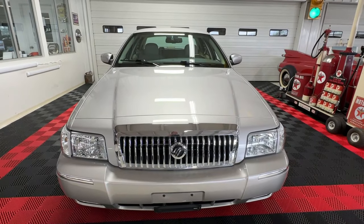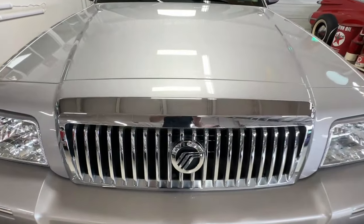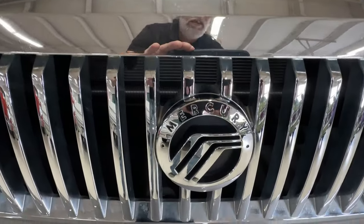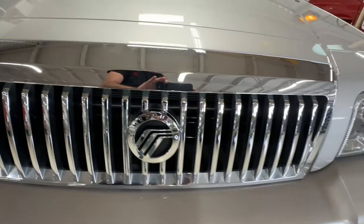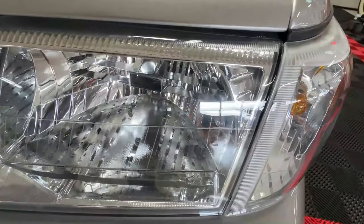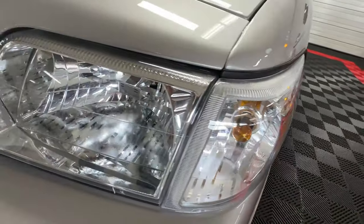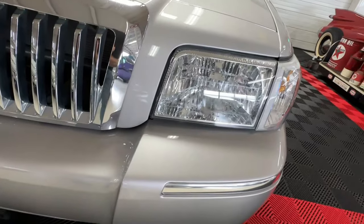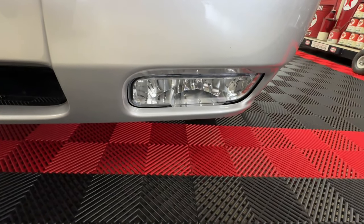Plenty of shine — it glistens in the light. Look at that great waterfall grille up front, brilliant bright work, and Mercury logo right dead center. I wanted to make it a point to show you how nice the lenses on the headlights, side lights, and tail lights are on this car. They are in spectacular condition — crystal clear like brand new. Same underneath with the fog lights.